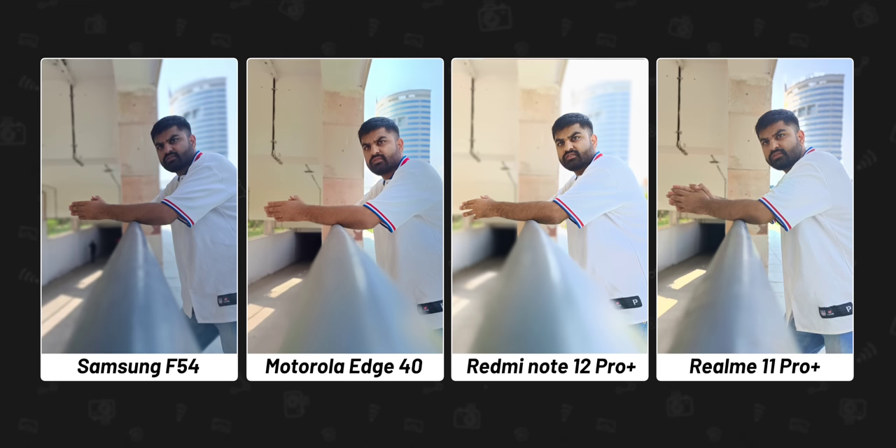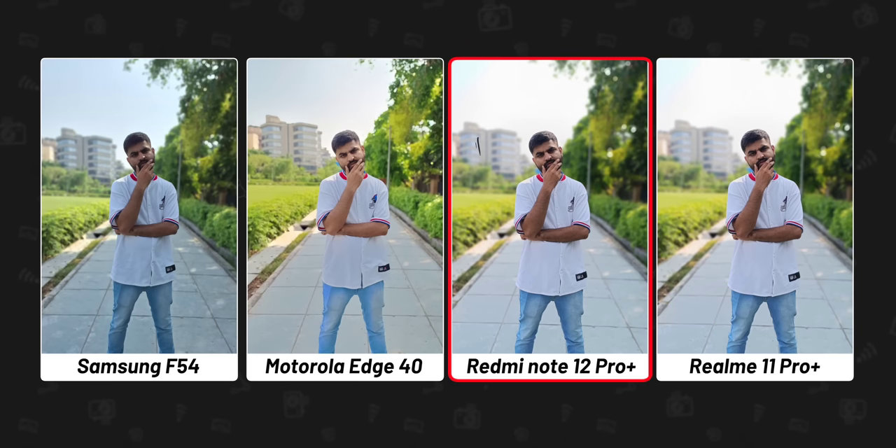Coming to Portrait Mode. The story here is also the same — I prefer the F54's photo which is more natural. Motorola and Realme's pictures are okish; they've brightened his face but it's still manageable because the background blur is nice. But Realme's picture has completely overexposed the background and his face seems whitewashed. In another shot, Redmi has just overexposed the sky and everything.